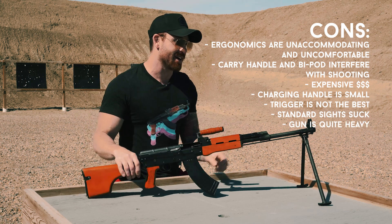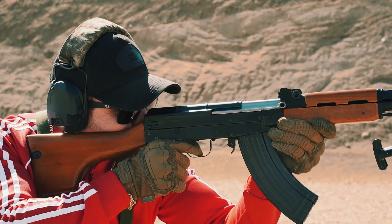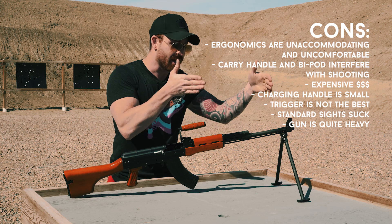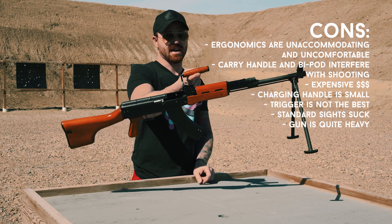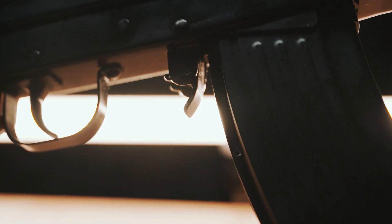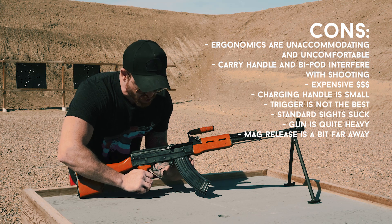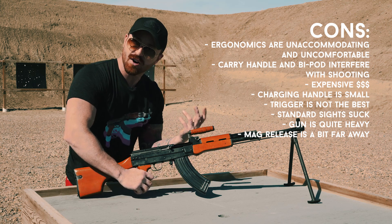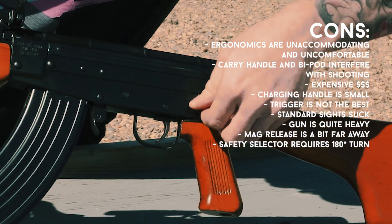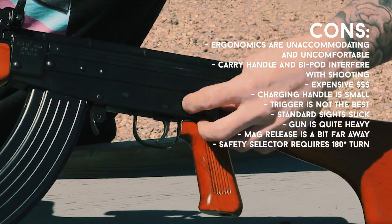The weight is another issue — this thing is heavy. Every time I wasn't shooting, I found it a big, heavy annoyance to lug around the range. I'd rather buy the original non-LMG just to avoid the weight, which mostly comes from the barrel. The magazine release is also a lot further forward than on an AK due to the longer receiver — so if you're used to knocking mags out in front of the trigger guard, it's pushed way out there. Finally, the safety selector is a full 180-degree turn, which is very different from an AR-style quick flip and will take some getting used to.